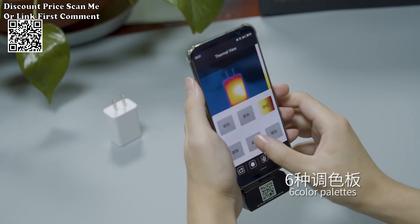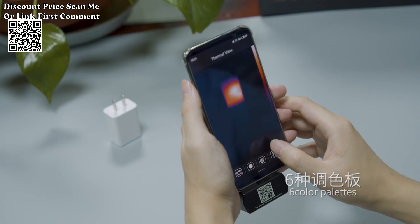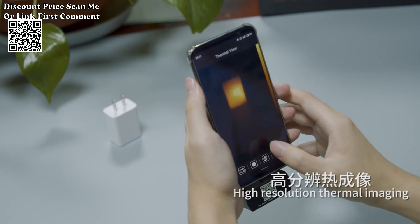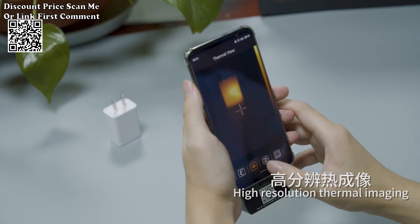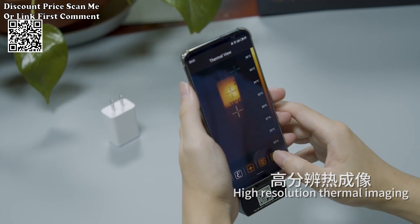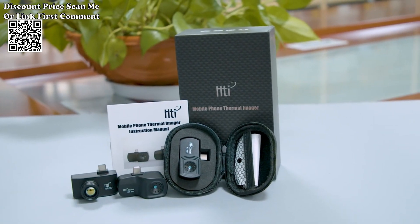Tailored for versatile applications including PCB circuit repair, the HTI HT-203U is also suitable for industrial equipment maintenance, HVAC troubleshooting, electrical inspections, and more. Its versatility makes it an essential tool for professionals across various industries.